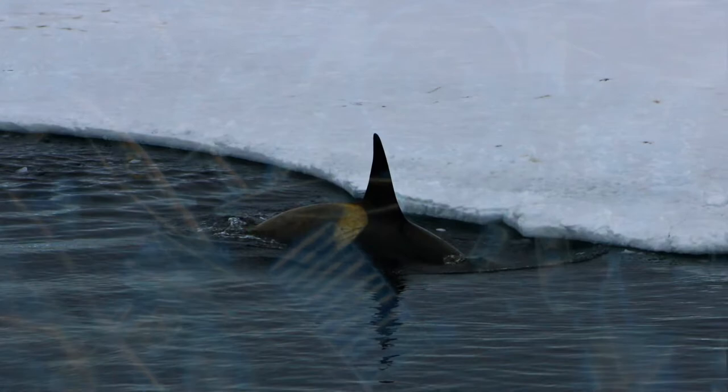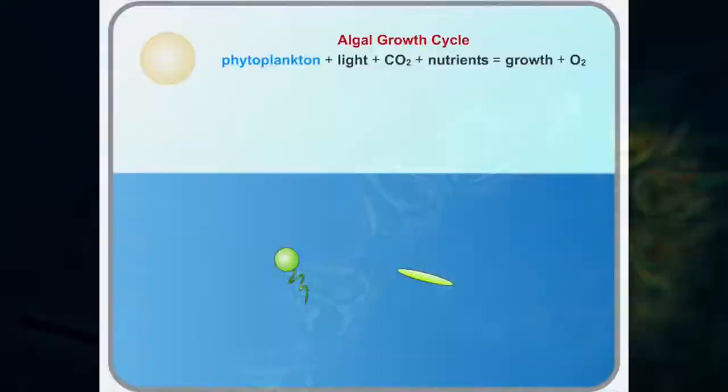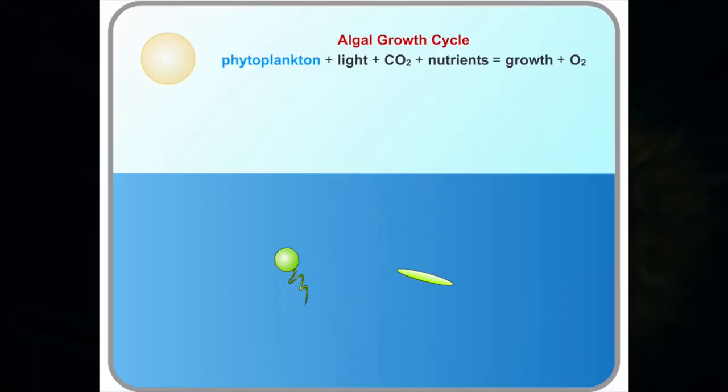I study phytoplankton, the tiny plants in the ocean that produce part of the oxygen we breathe. Phytoplankton eat light as a source of energy, CO2 that's in the air, and nutrients — their food — in order to grow.